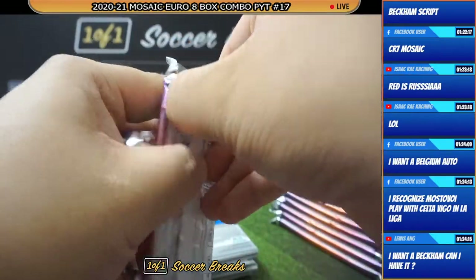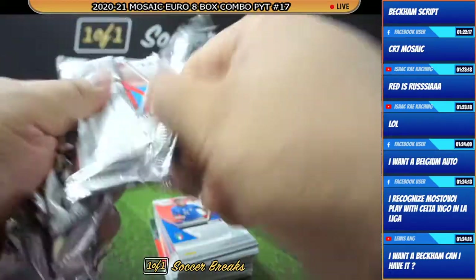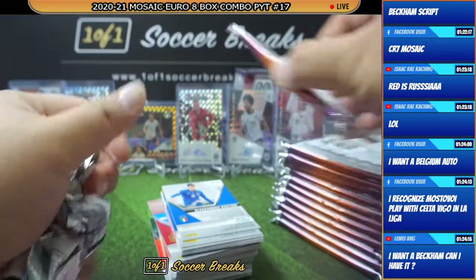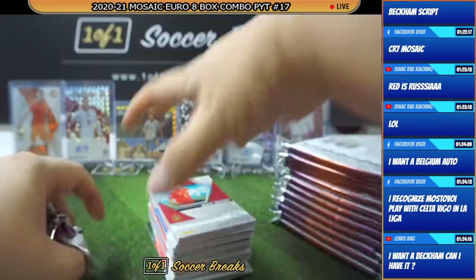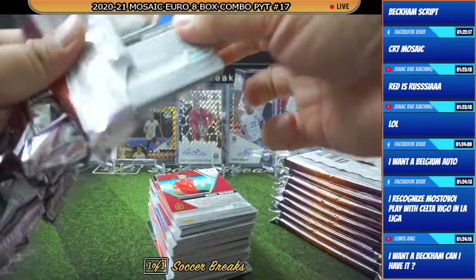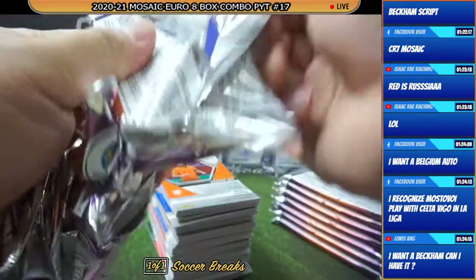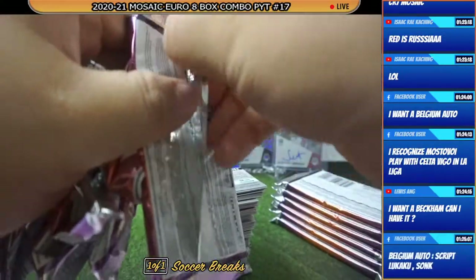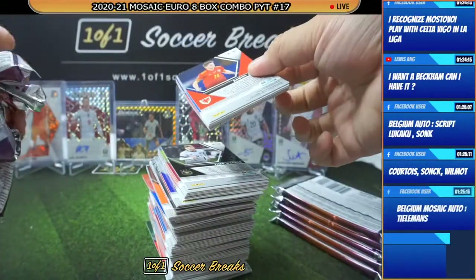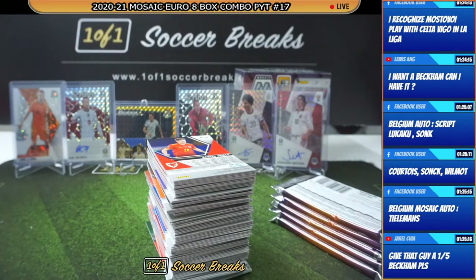Jacky — Belgium player has an autograph? Tielemans, right? I remember I got the Tielemans some time ago. Louis Ang. I want to pull the vacuum auto too. I want to make that possible as well. Skip the Kua Song Wilmot. Tielemans. The Kua Song Wilmot. Alright.